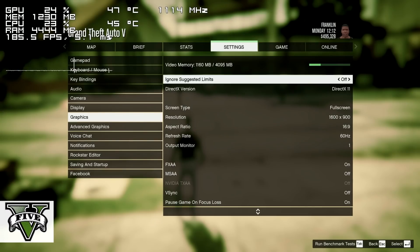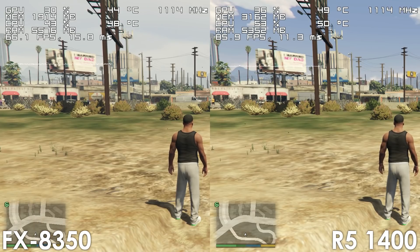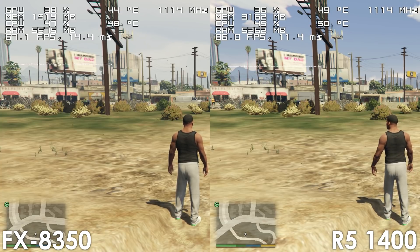Next up we have GTA 5, which is a heavily single-threaded title, and because of that we can see an up to 25 FPS difference in favor of the Ryzen 5 thanks to its single-core advantage.